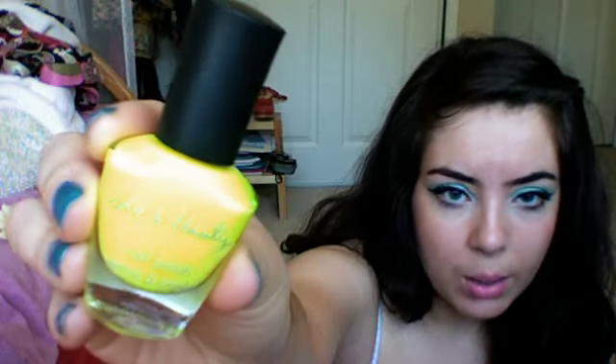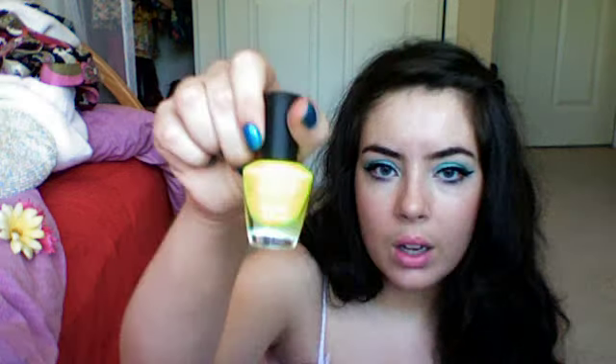Next is this nail polish I just got at Forever 21 and it's neon yellow. It doesn't look very neon on camera, but I promise it is very neon. I had it on and I peeled it off — I just do that sometimes. It's really matte when you first put it on, so you have to put clear nail polish over it. It's just called Neon Yellow and it was only $2.80. I really like bright things right now, so that's why I really like this. It's really fun for the summer.